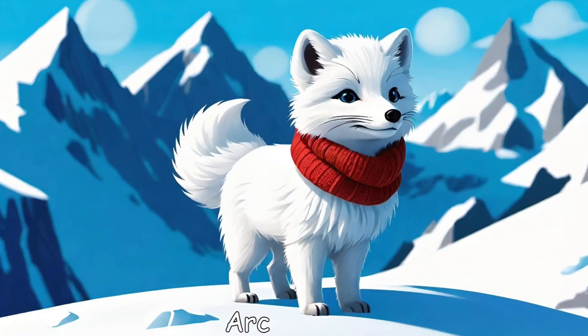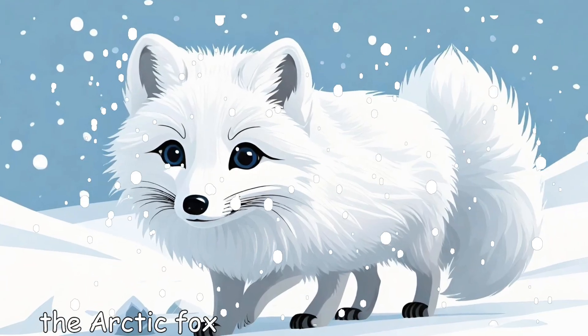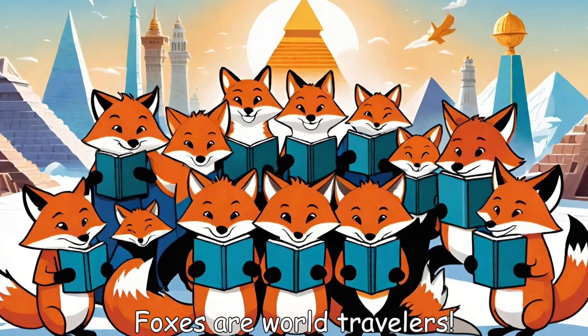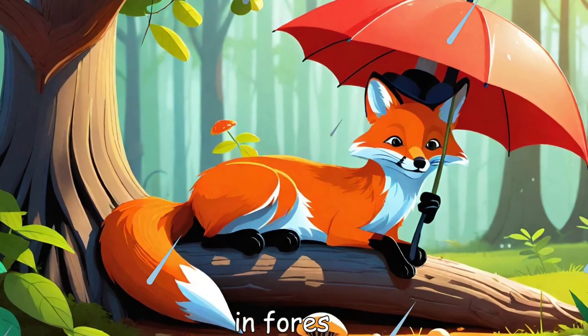Arctic fox: with its fluffy white coat, the arctic fox blends right into the snow. Where do foxes live? Foxes are world travelers — they live just about everywhere: in forests,